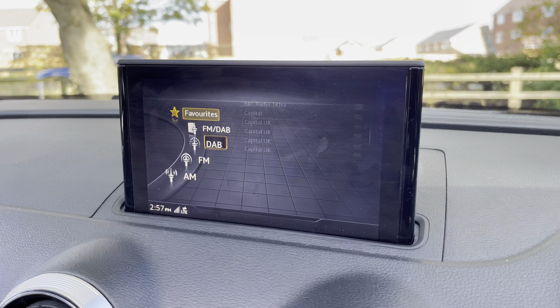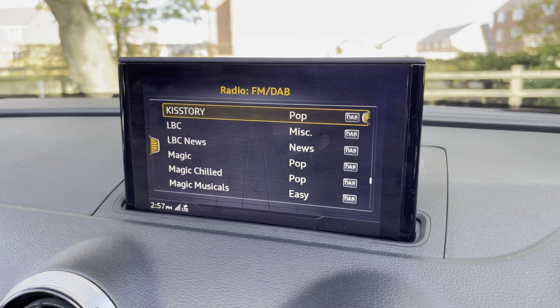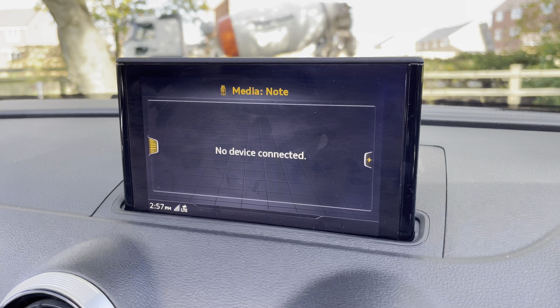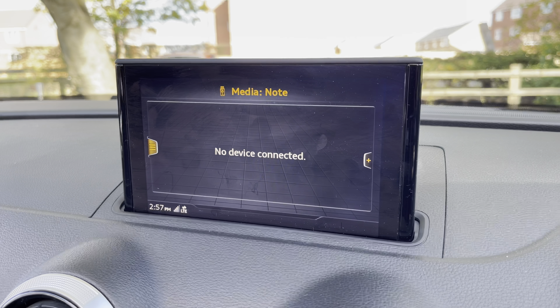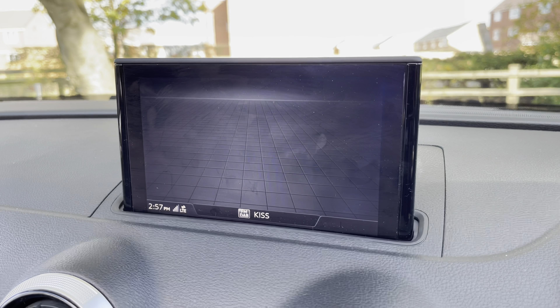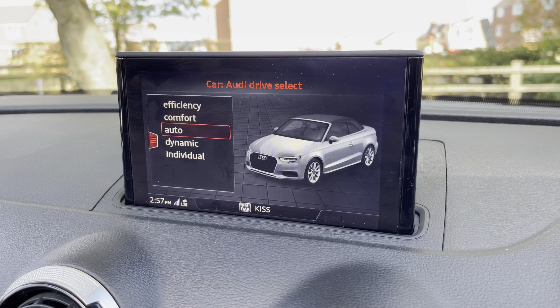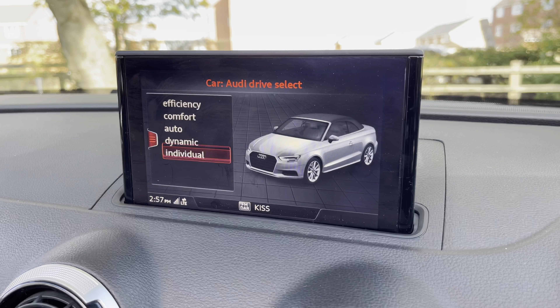That does complete the walk-around of the Audi A3 Cabriolet S-Line 35 TFSI 6-speed manual. With this being an approved used vehicle, it comes with a minimum of 12 months warranty and a minimum of 12 months roadside assistance. If you'd like to get in touch with us about the vehicle, do give us a call on 01785 899 417.